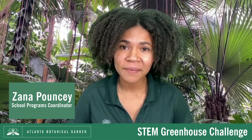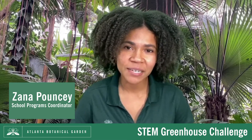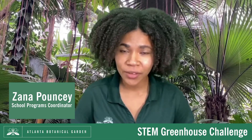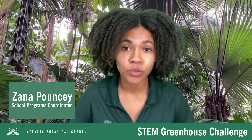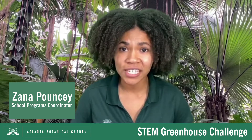Hi there. My name is Zaina Pouncey. I'm the School Programs Coordinator at the Atlanta Botanical Garden. Thanks for joining me today. I'm here in our Tropical Rotunda to share with you how the Atlanta Botanical Garden is able to grow an entire rainforest indoors in the heart of the city.